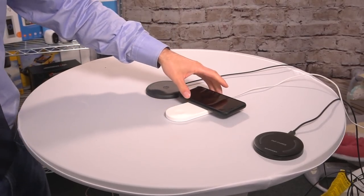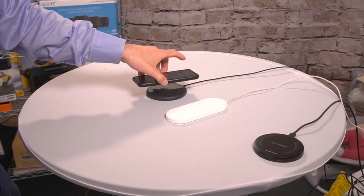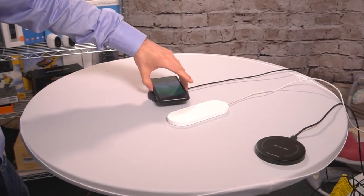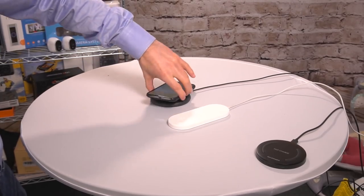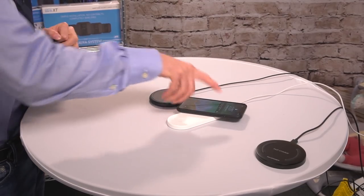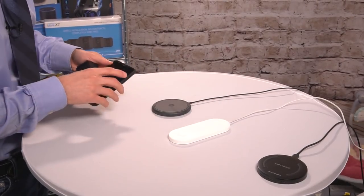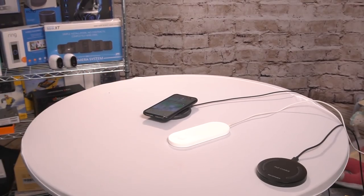The Mophie — it doesn't really matter how you put this on. It's going to charge no matter what. It's just built better. You can see it's always charging. Keep moving it around, it's always charging. So how the contacts or the wireless charge contacts are distributed in a $40 product versus a $15 or $18 product, you are going to notice a difference. And of all of them, this is the fastest charging, so it does make a big difference.